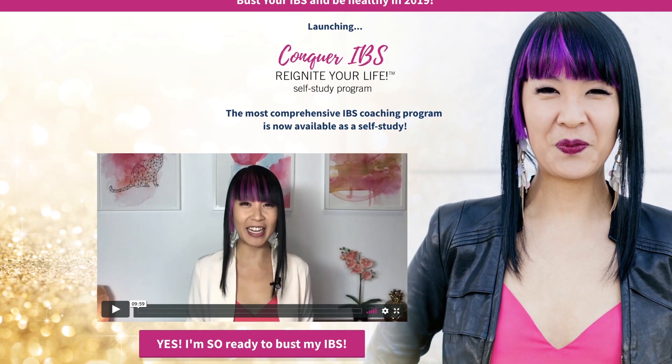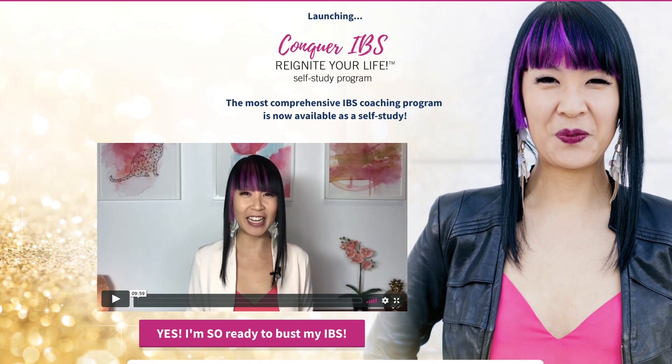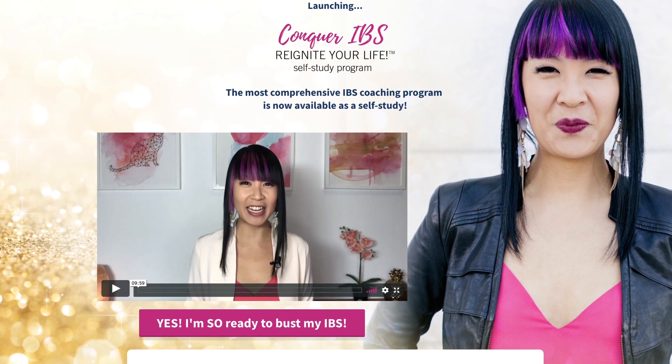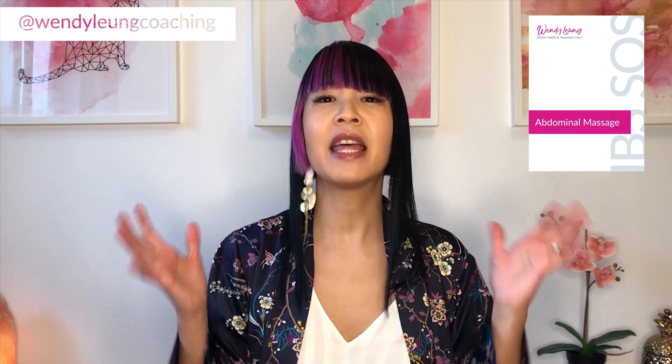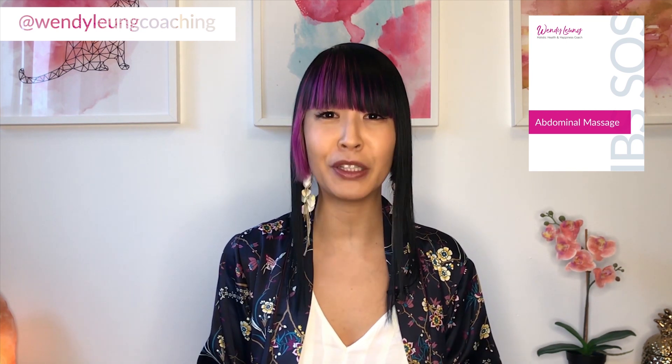If this sounds amazing and you want my help to become IBS free, check out the link in the description box below and learn more about my program. You can either join the regular group program or the self-study version I've recently launched, which teaches you all of the steps you need to get from where you are now all the way to IBS free. And don't forget to sign up for my newsletter so that you can get the IBS SOS Massage Booklet right into your inbox — link also below.